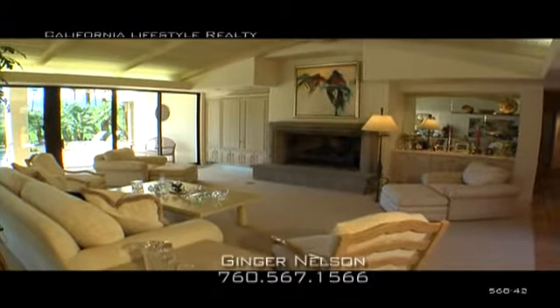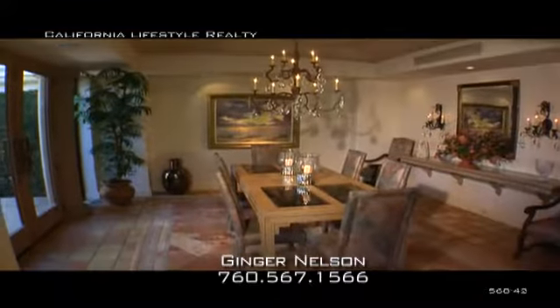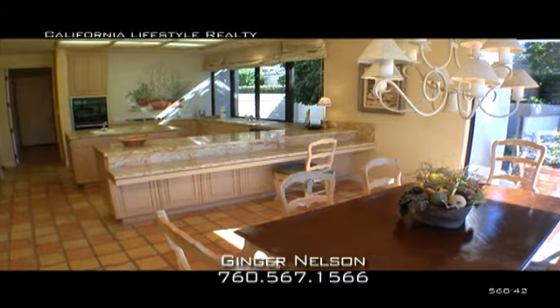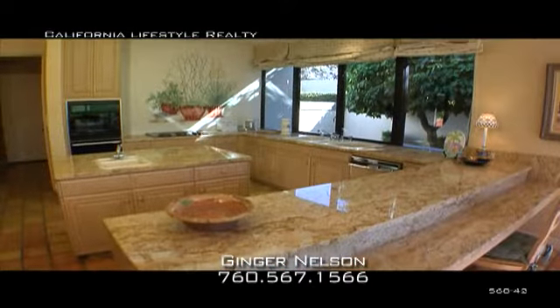Casual elegance is in full view with this 4,534 square foot estate home. The chef's kitchen offers granite countertops, a center island, and casual dining. There are four bedrooms — the master has a fireplace and his and her baths — 4.5 baths altogether.